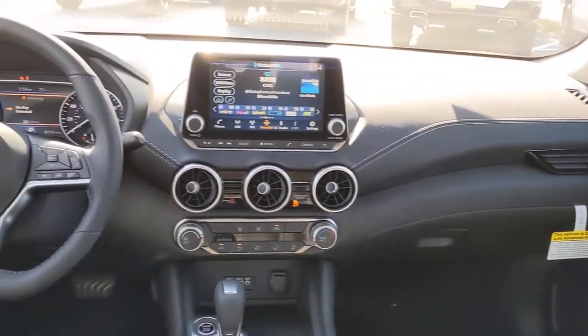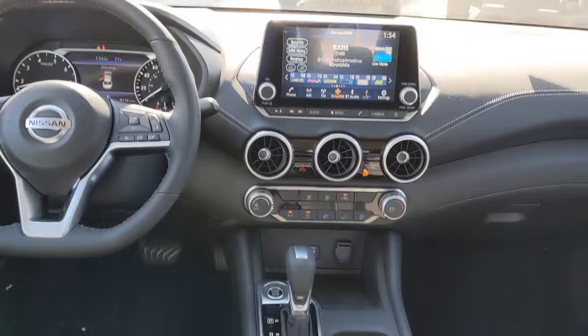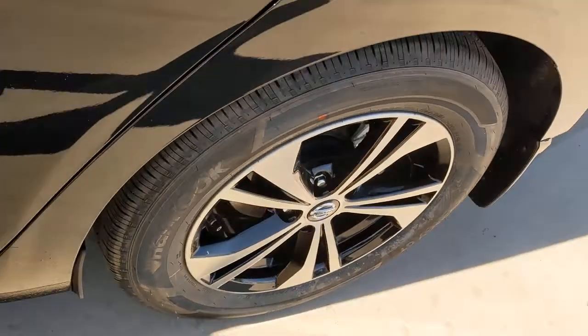Keyless entry, backup camera, satellite radio, adaptive cruise control, keyless start, heated mirrors, blind spot monitor, aluminum wheels, Bluetooth connection, steering wheel audio controls.